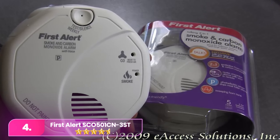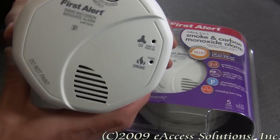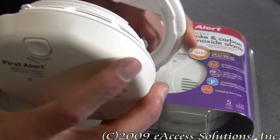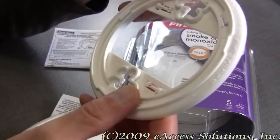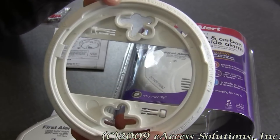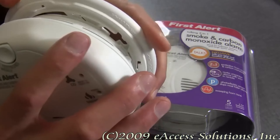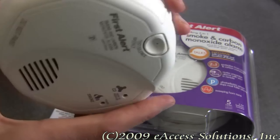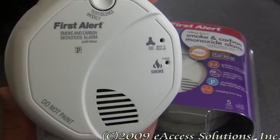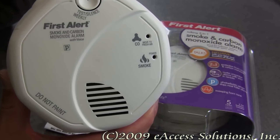Number four: the First Alert SCO 501 CN3ST. The First Alert is a smoke alarm that also detects carbon monoxide and operates on batteries. It incorporates a photoelectric sensor for slow-burning fires and an electrochemical sensor for carbon monoxide. Connect up to 18 devices for a wireless network with voice location, offering 11 pre-recorded options. The unit includes a test and silence button and a front indicator for clear alerts on fire or carbon monoxide.